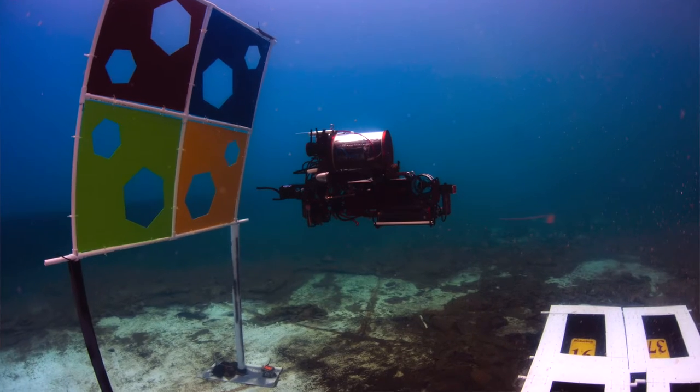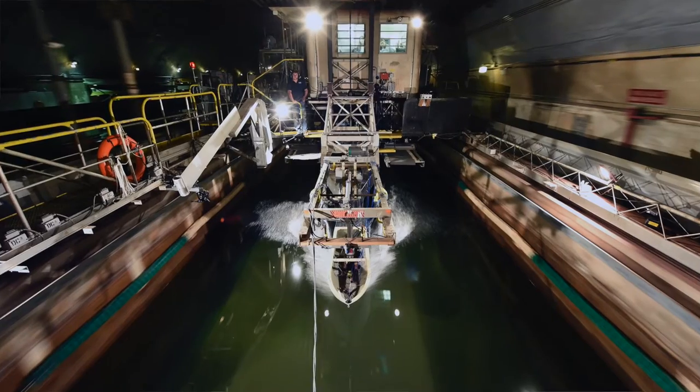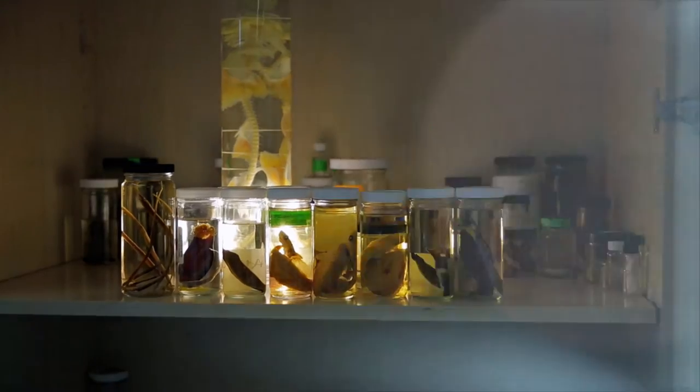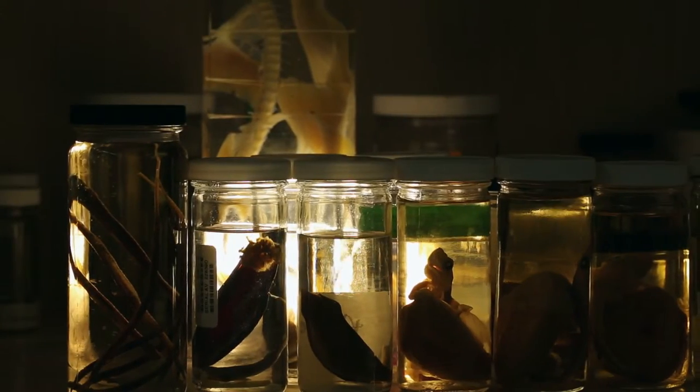Some of the work that we do is to build things like autonomous underwater vehicles. We've built an autonomous underwater vehicle funded by the Navy. We're also very interested in useful mechanisms adapted from biological organisms.